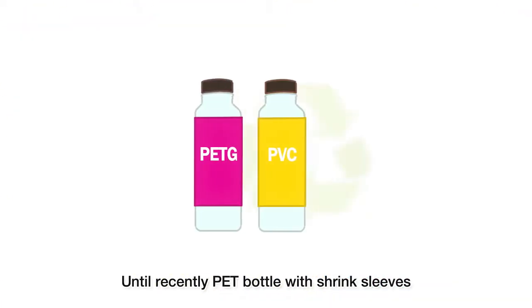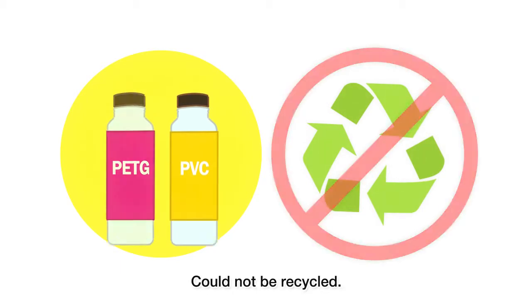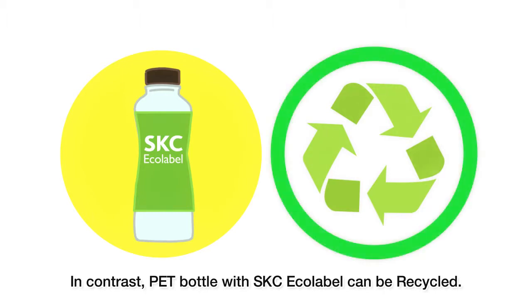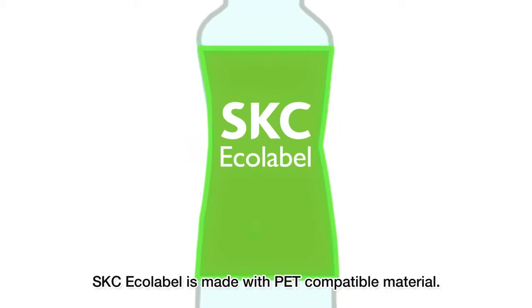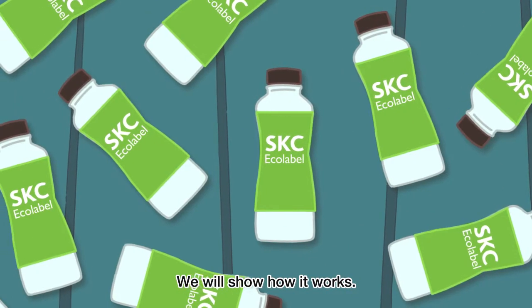Until recently, PET bottles with shrink sleeves could not be recycled. In contrast, PET bottles with SKC Ecolabel can be recycled. How? SKC Ecolabel is made with PET-compatible material. We will show how it works.